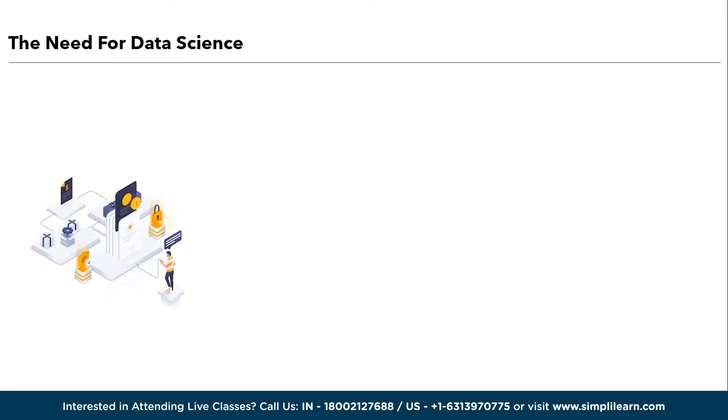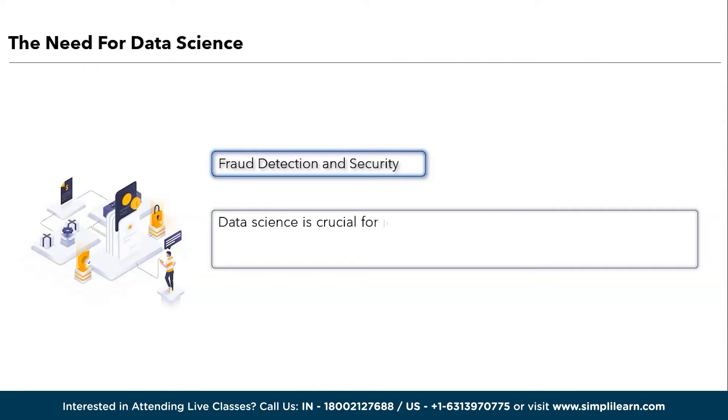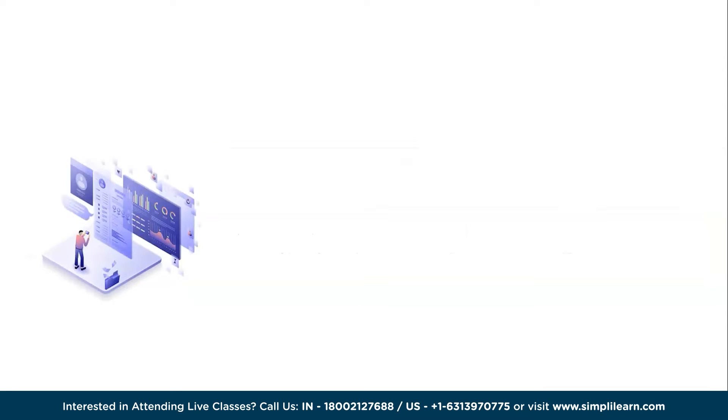We have fraud detection and security. Data science is crucial for identifying and preventing fraudulent activities in various industries such as finance and cyber security. Advanced algorithms can detect anomalies and suspicious patterns in real time. In summary, data science is indispensable in our data-driven world, helping us harness data's power to make informed decisions, drive innovation, and address complex challenges across various domains.